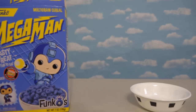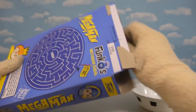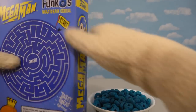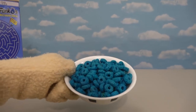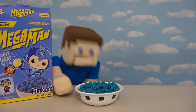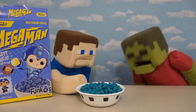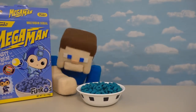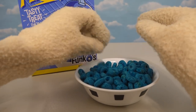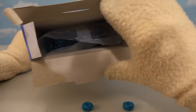I just need some scissors here to open this up very carefully so we can pour ourselves a bowl of Mega Man cereal! I never thought I'd be saying that — Mega Man cereal! Oh yes, look at that — so blue and scrumptious! Let's see how it tastes. Mmm, that's pretty good! It actually tastes a little bit like Froot Loops! Hold on there Zombie Steve, you'll get some in a little bit! It tastes like Froot Loops and kind of looks like Froot Loops too — pretty darn cool!